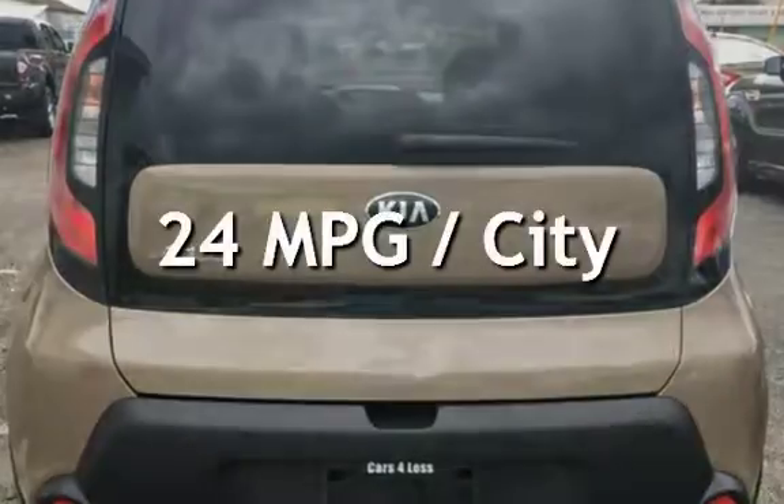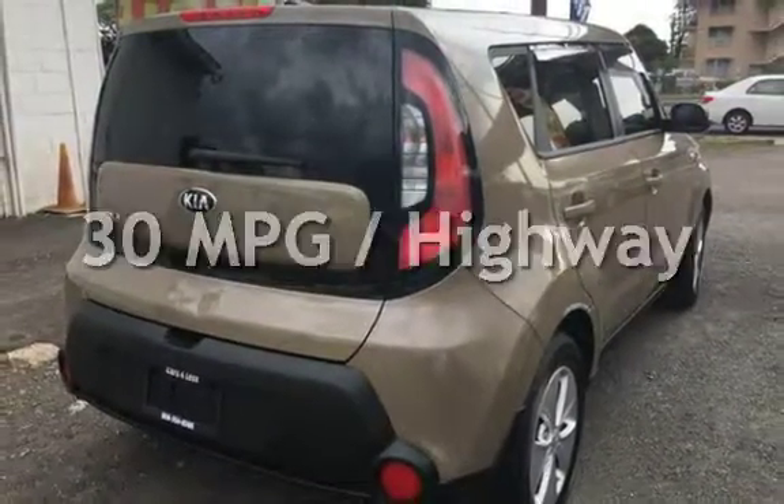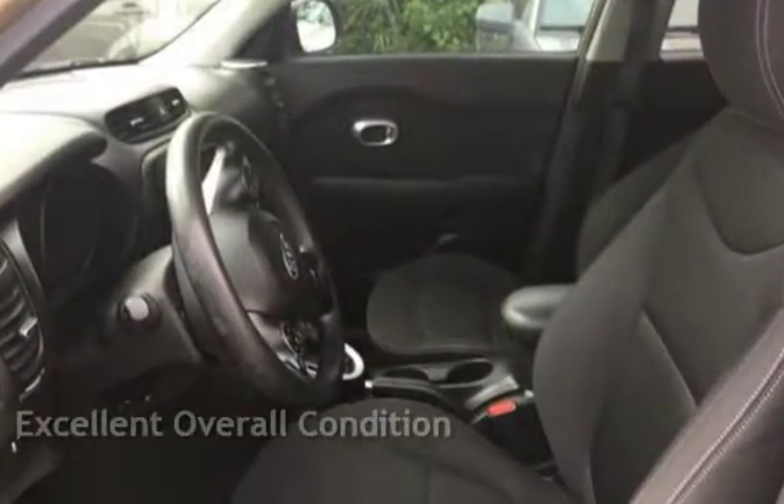Estimated fuel economy for this vehicle is 24 miles per gallon in the city, and 30 miles per gallon on the highway. This vehicle is in excellent overall condition.